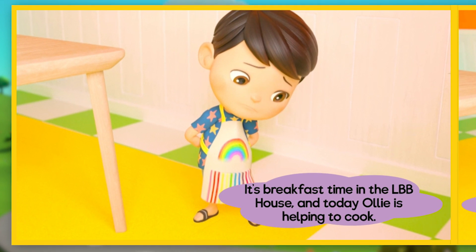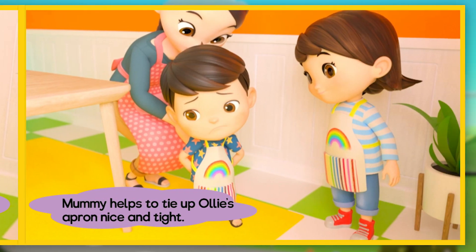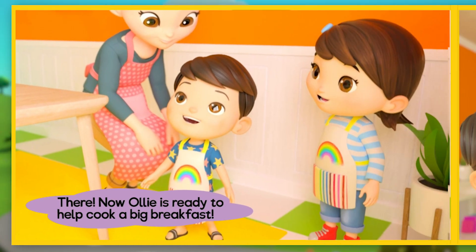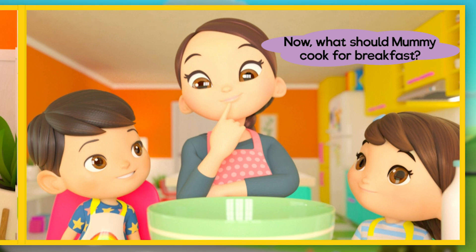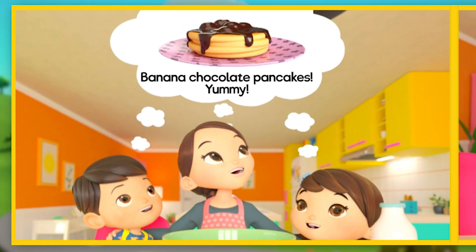It's breakfast time in the LBB house and today Olly is helping to cook. Mummy helps to tie Olly's apron nice and tight. Now Olly is ready to help cook a big breakfast. What should Mummy cook for breakfast? Banana chocolate pancakes — yummy!